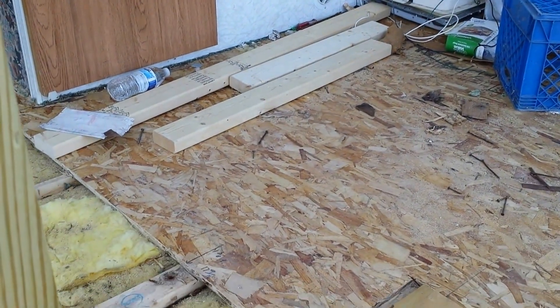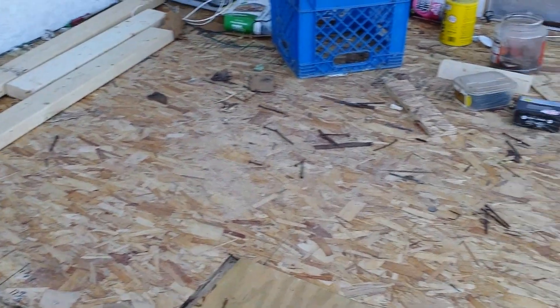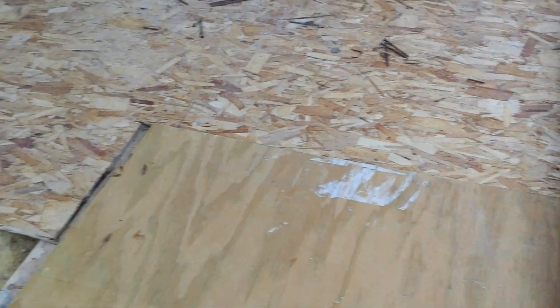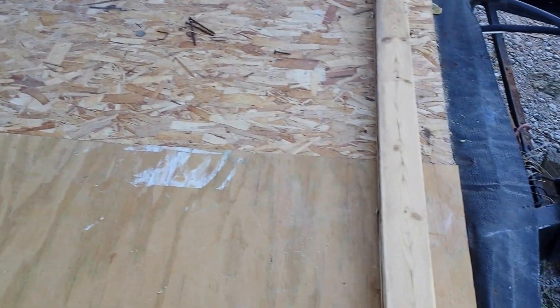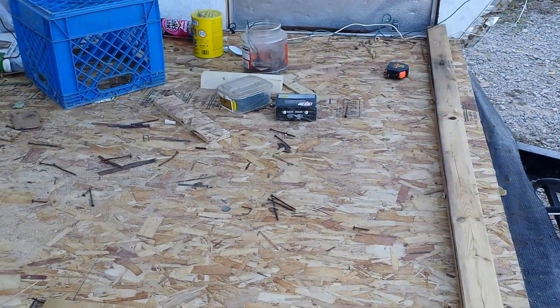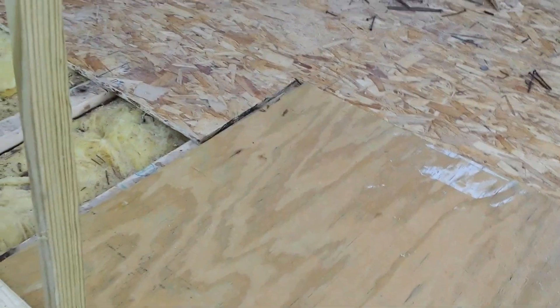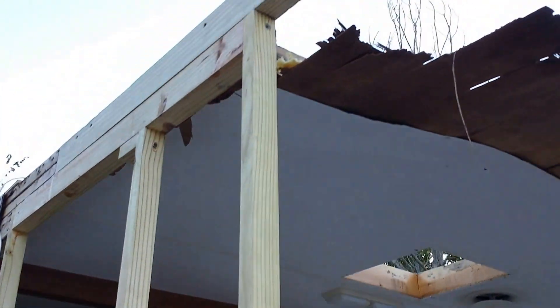I'm going to pull all of this up and just replace the whole thing, because it might just be easier to do that than try to piecemeal it in. Although if I use oriented strand board I could put some stringers in with two-by-threes and it would be just as strong as ever. The question is, is marine grade plywood going to be way too heavy? Oriented strand is cheap too — marine grade plywood is not cheap. By the way, all of this is treated.